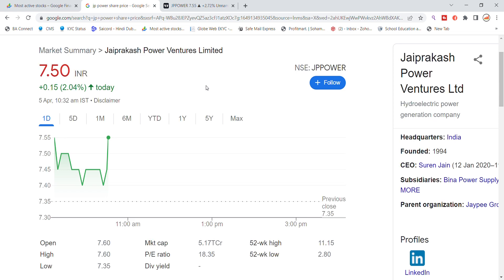Welcome back to Stocks Power YouTube channel. Today we are going to talk about Jaiprakash Power Ventures Limited stock and the latest update on JP Power stock.